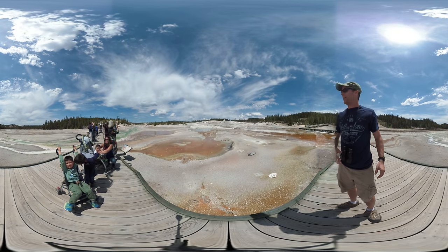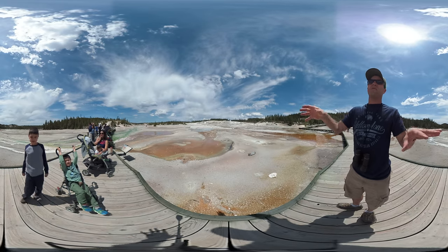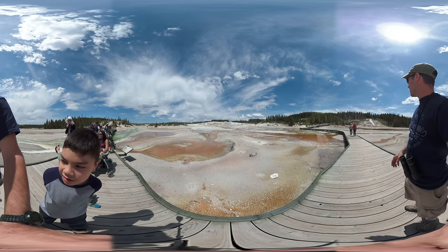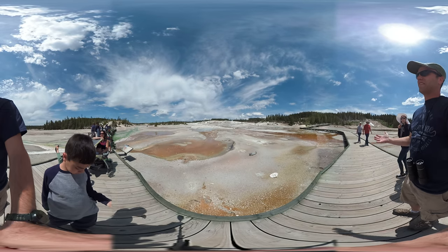Here we have the Norris Geyser Basin. It's got a bunch of different geysers. These ones are unpredictable — right now they're not going. But over there you can see something called fumaroles. Fumaroles are basically just vents in the ground, kind of like the vents we would talk about in a volcano, since this is an active volcano.